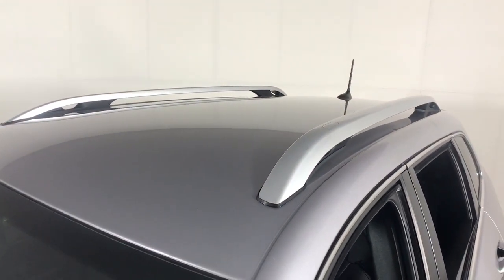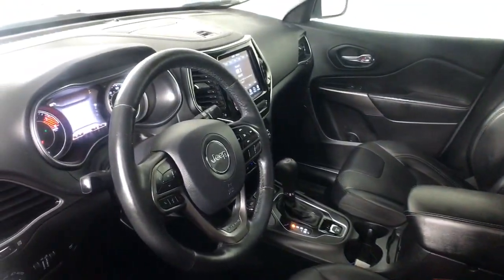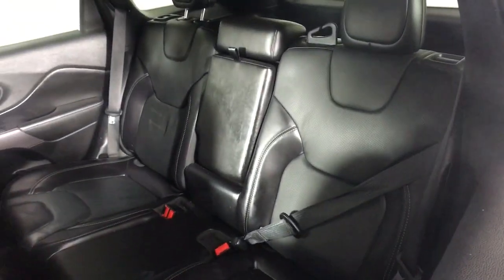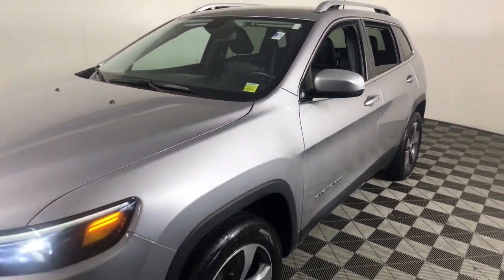These are just some of the great options this vehicle comes with: keyless entry, V6 cylinder engine, power liftgate, remote engine start, woodgrain interior trim, keyless start, power passenger seat, premium sound system, satellite radio, and fog lamps.